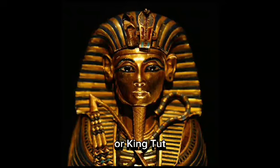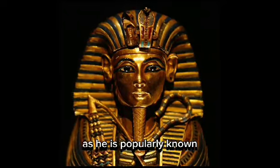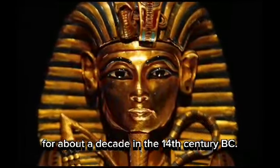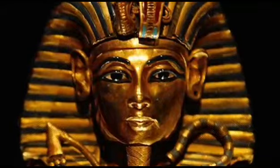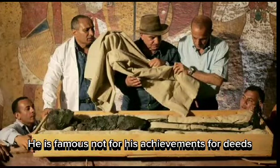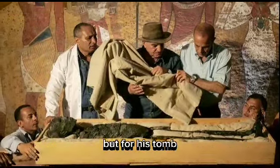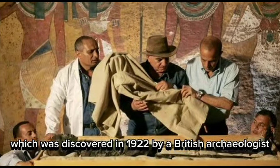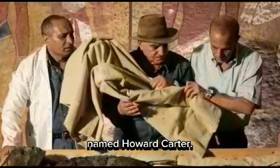Tutankhamen, or King Tut as he is popularly known, was a young pharaoh who ruled ancient Egypt for about a decade in the 14th century BC. He is famous not for his achievements or deeds, but for his tomb, which was discovered in 1922 by a British archaeologist named Howard Carter.